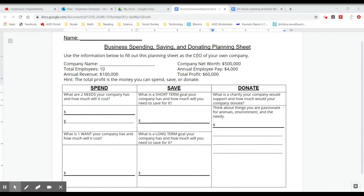Using that $60,000 and thinking about your company and its needs and wants, I'd like you to fill out the spending, saving, and donating planning sheet. Think about two needs your company has and how much it'll cost. Think of what your company might want to have and write down a cost.